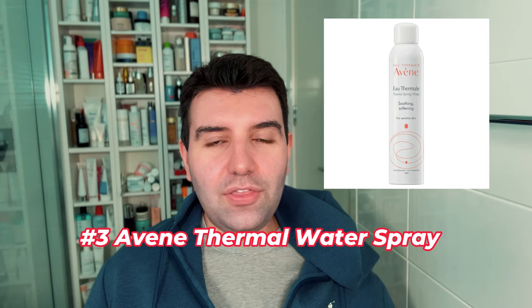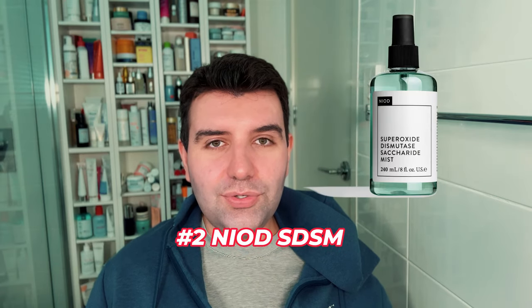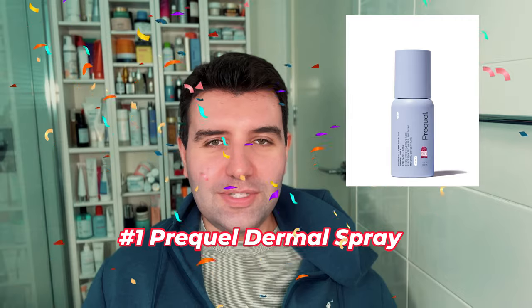Number three is the Avène Thermal Water Spray. Number two is Neod Super Oxide Dismutase Saccharide Mist — the SDSM as it's known. And number one is the Prequel Skin Universal Skin Solution Dermal Spray.